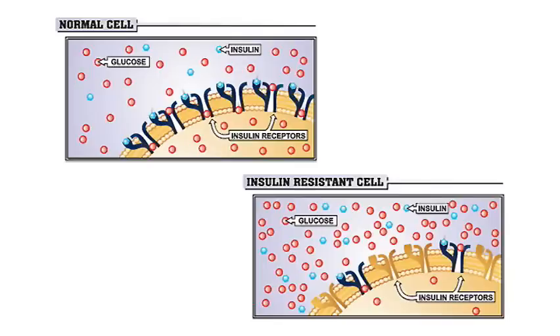The majority — 90% of my patients — are insulin resistant, meaning that their body still makes the hormone insulin, but it doesn't work properly. And the best example is this picture.